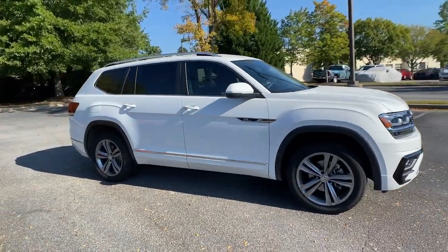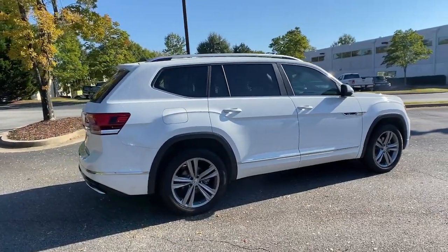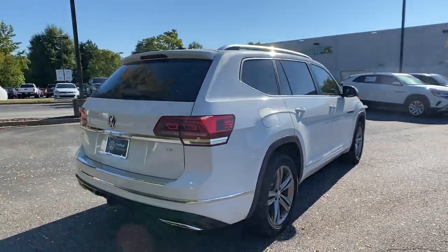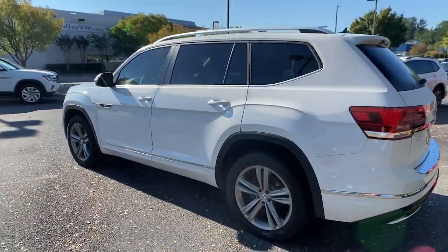Get a feel for the 2019 Volkswagen Atlas. With less than 50,000 miles on the odometer, this vehicle stands out from the rest. Make all your adventures the best they can be in this well-equipped Atlas.